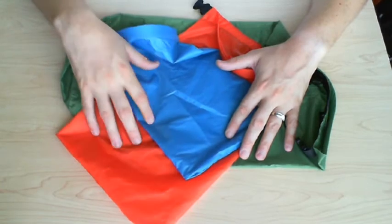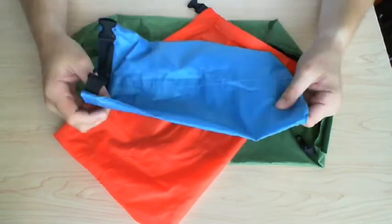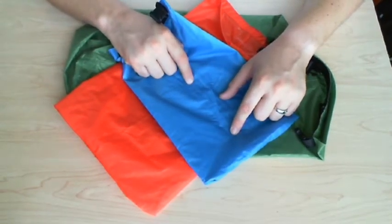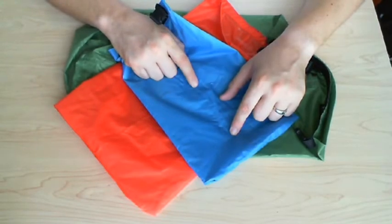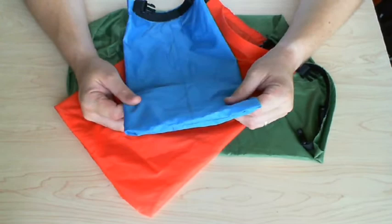As far as the product goes, it's not a welded seam — which is something you'd look for in a truly waterproof stuff sack — but it is double stitched, and the coating on it is polyurethane, which is what gives it its waterproof properties.